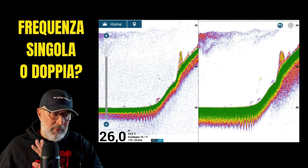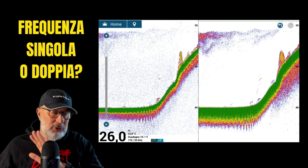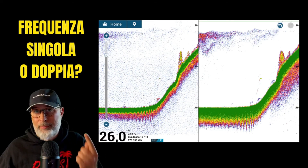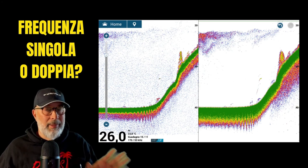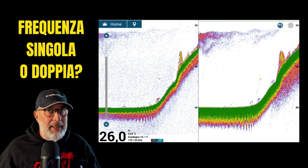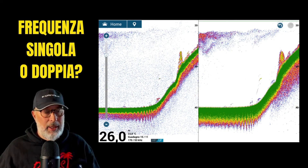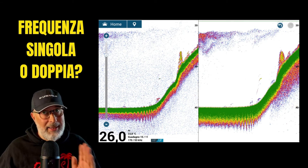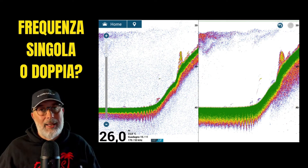Consequently, this reduces the refresh rate and scrolling speed by half, resulting in a single pulse for each frequency — a reduction that means a loss of many details. Therefore, for fish finders with a single transmission channel and probes like the P66 or B45, it's best to select a single frequency — either low or high — and use only that frequency.